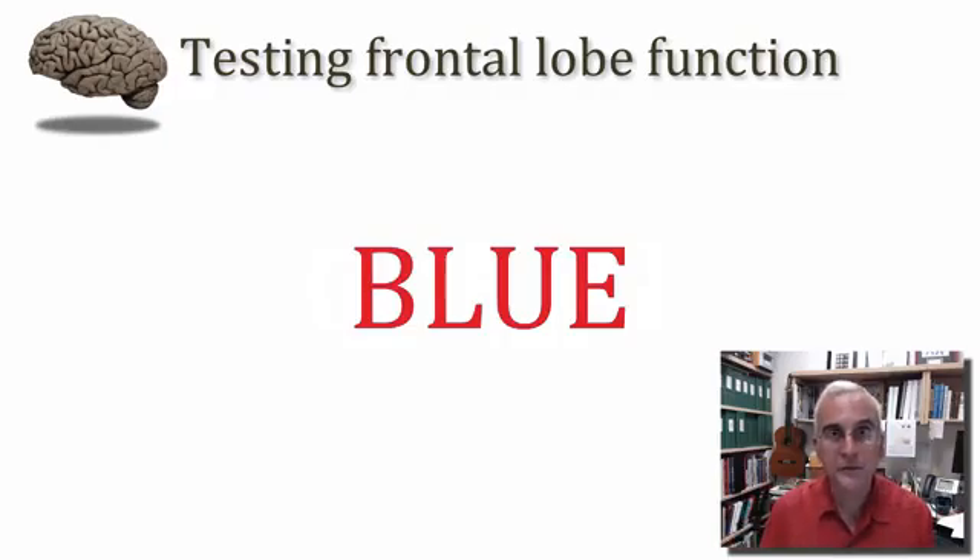This simple version of a dorsolateral prefrontal test is called the Stroop test. Often the dominant signals come in the form of the written word, the text. So it would be very difficult for a person with damage to this part of the brain to read the word 'blue' in red type and do anything but report that word 'blue.'